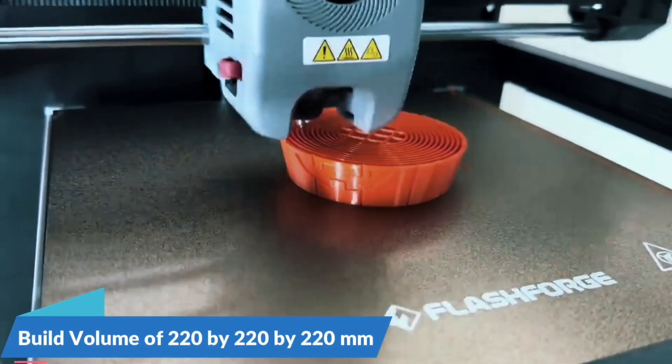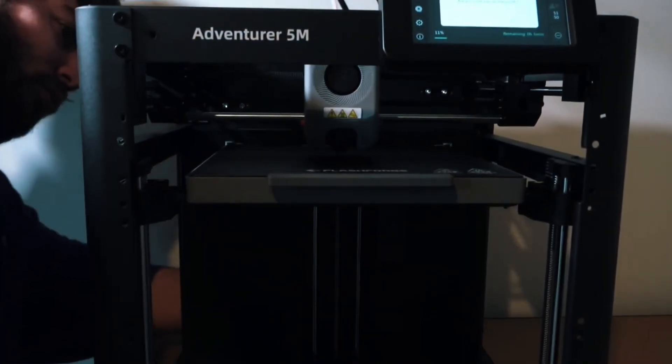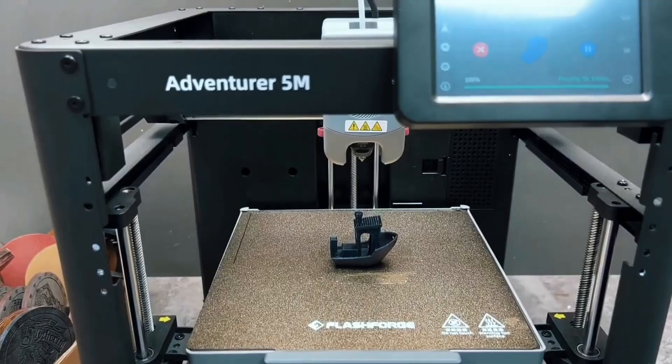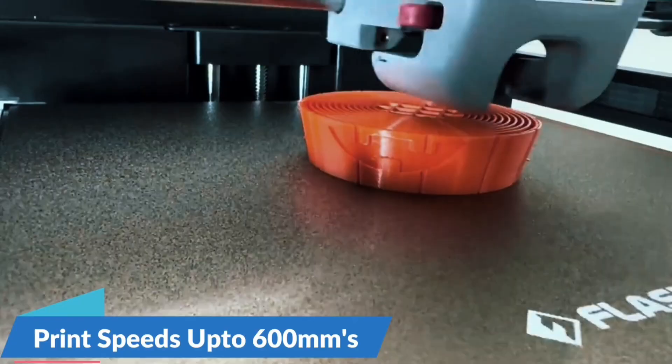Forget the hassle of manual adjustments. The Adventurer 5M auto-levels the bed, ensuring a perfect first layer every time. Just one click and you're printing — no stress, no guesswork. It's beginner-friendly and time-saving for pros.